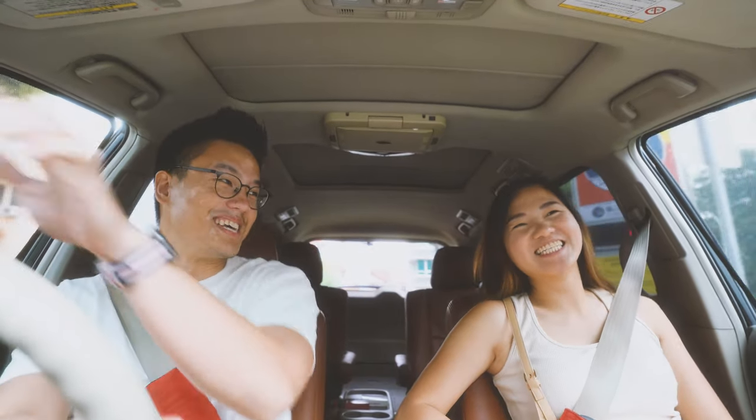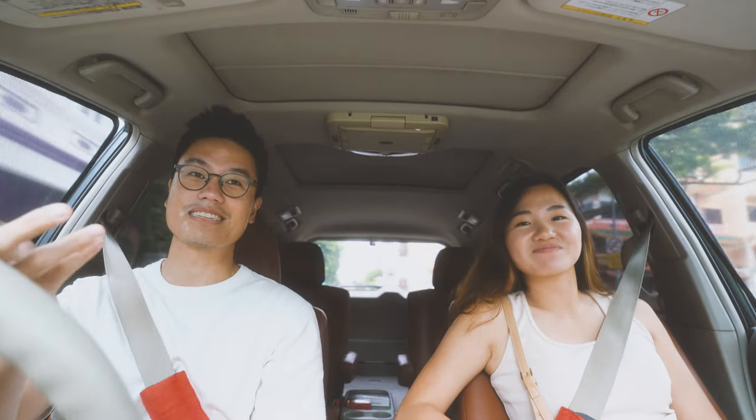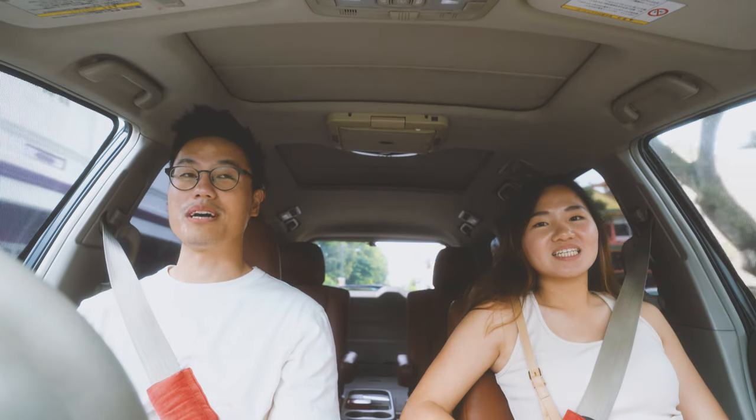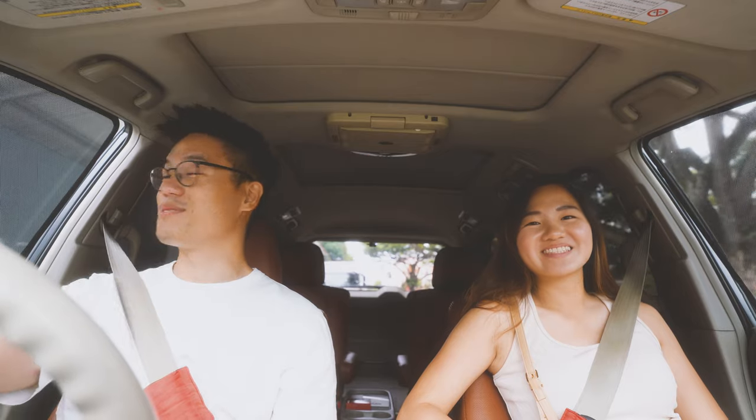It's gonna be a real headache choosing all these different items. Fortunately this is only the first shop — we still have several to go. I think tomorrow we're gonna go for another one. We'll catch you guys when we go for the next one tomorrow.